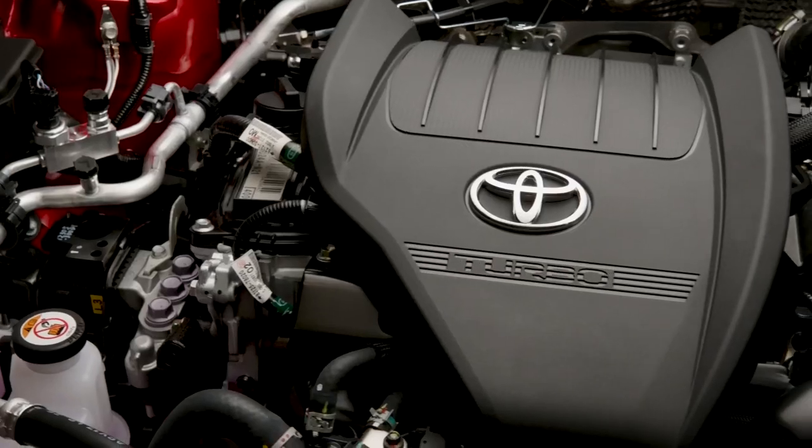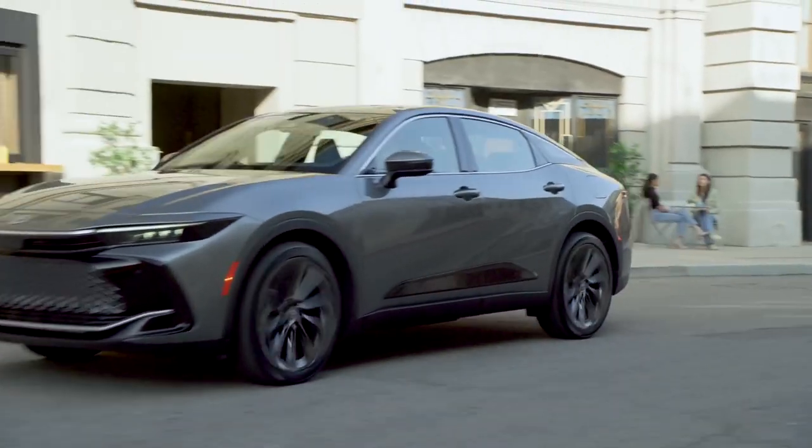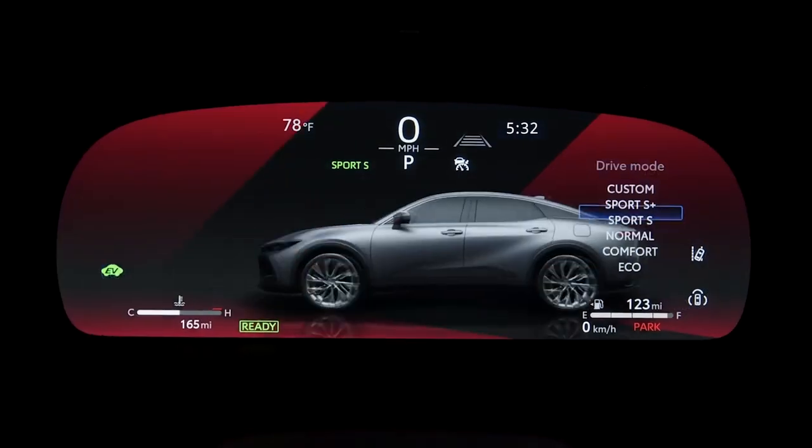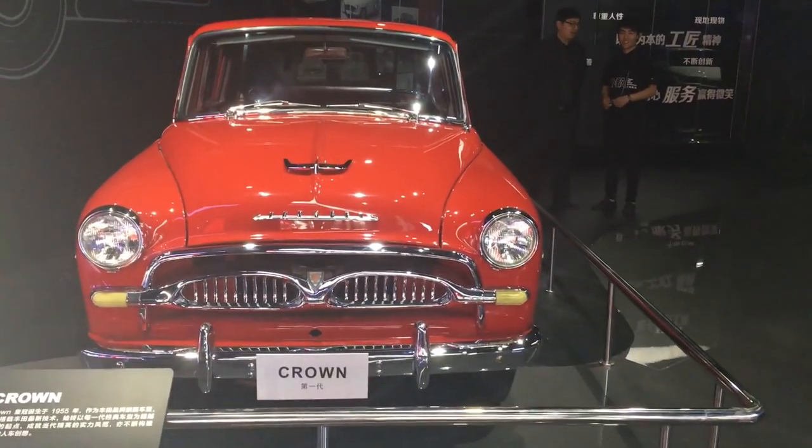The unusual body form and unique appearance of the Crown are balanced by what seems to be a roomier interior filled with high-end amenities. All Toyota Crown models come with a plethora of standard entertainment and driver assistance features. The Crown is Toyota's oldest passenger vehicle name, having made its debut in Japan in 1955.